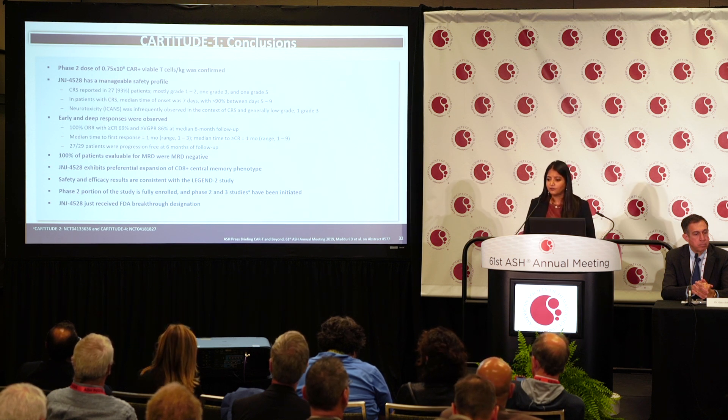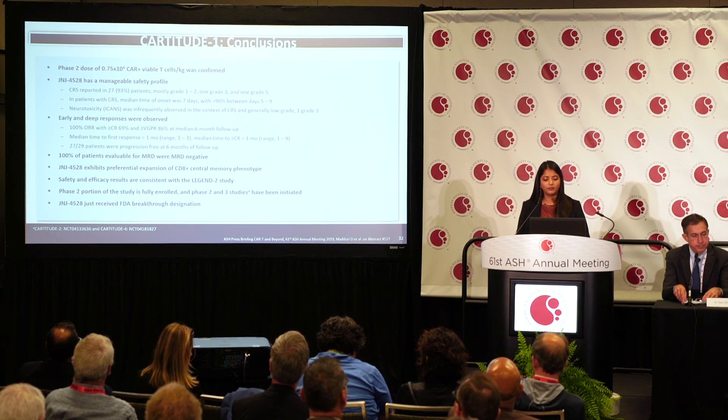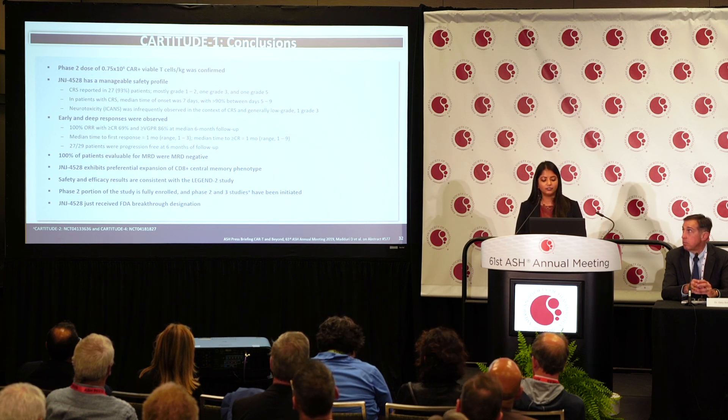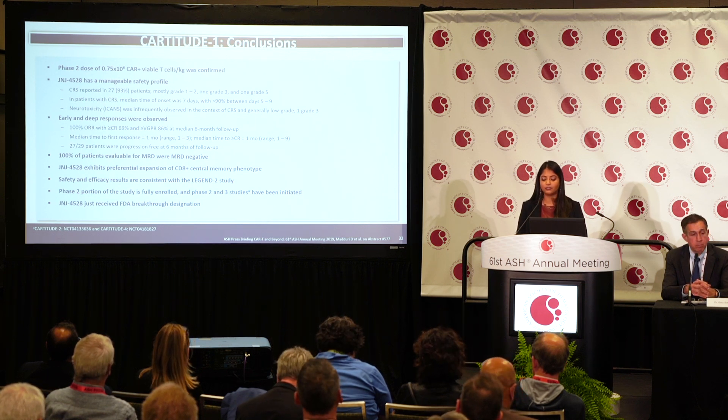JNJ4528 exhibits preferential expansion of the CD8 central memory phenotype. The safety and efficacy results are very consistent with the LEGEND-2 study. The Phase 2 portion has been fully enrolled, and Phase 2 and 3 studies have been initiated. Just yesterday, the FDA granted JNJ4528 breakthrough therapy designation for relapsed and refractory multiple myeloma patients.